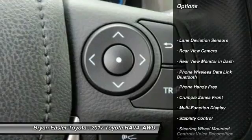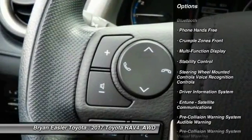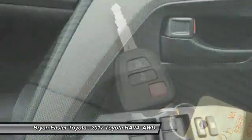Stability control, power steering, child safety locks, clock, trip computer, power windows, power brakes, daytime running lights, overhead console, electronic brake force distribution.